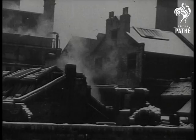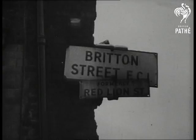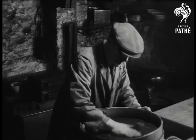Amid London's bomb-damaged buildings stands an unpretentious little workshop where that most famous of medals, the VC, is made. Forty-five years ago, a lad knocked at the door in Red Lion Street, now Britton Street, and asked for a job. Alec Forbes was his name, and he still works in that same metal foundry.